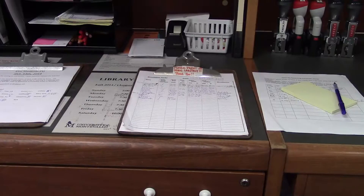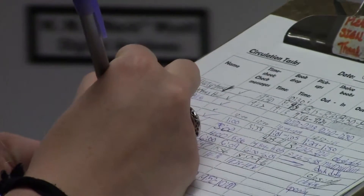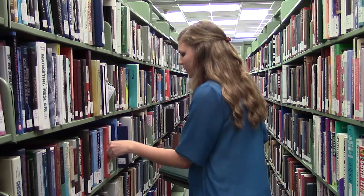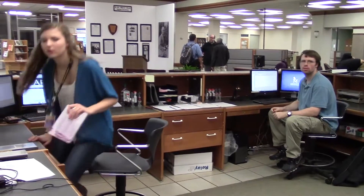If things are hectic, it's nice to have a more relaxed environment to work in. Students have a set of tasks that they must complete, such as shelving, checking a book drop, shelf reading, and of course, checking out books.